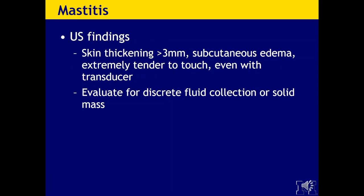Staph aureus is the most common organism responsible, but staph epidermis and streptococci are occasionally isolated. Ultrasound findings are typically skin thickening greater than 3 millimeters and subcutaneous edema. Patients are extremely tender to touch even with a transducer, and what we're trying to do is evaluate for a discrete fluid collection or a solid mass.